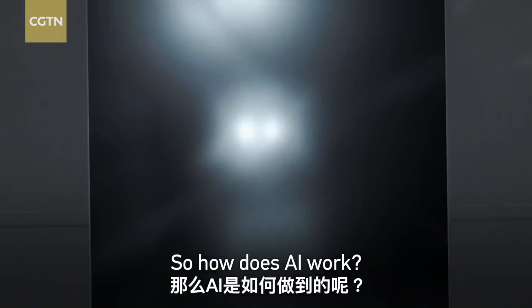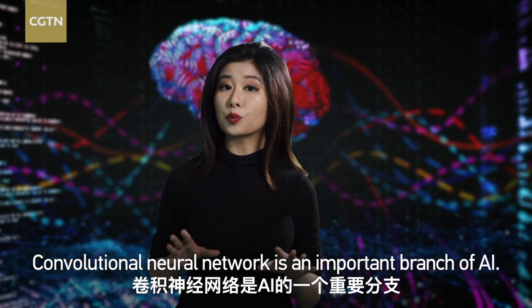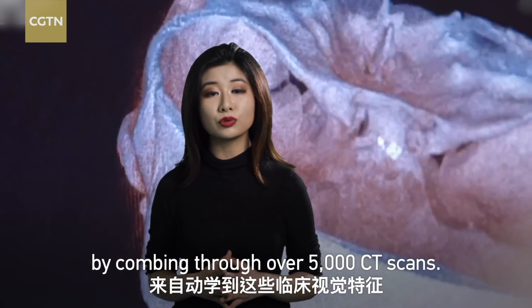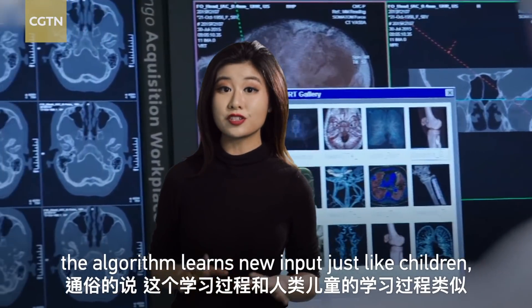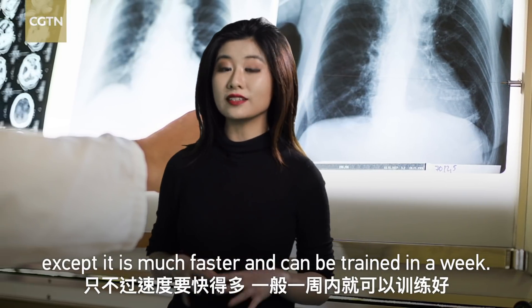So how does AI work? Let me explain. Convolutional neural network is an important branch of AI. The algorithm can automatically recognize clinical signs by training through over 5,000 CT scans. Simply put, the algorithm learns new input just like children, except it is much faster and can be trained in a week.